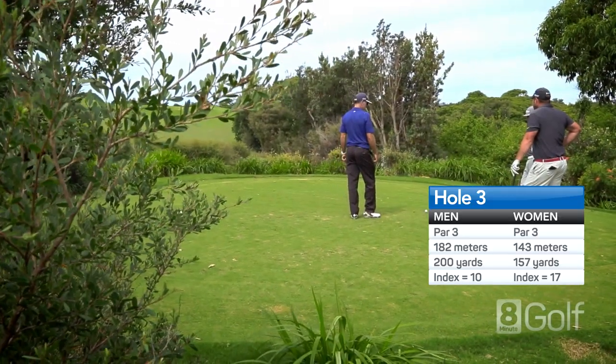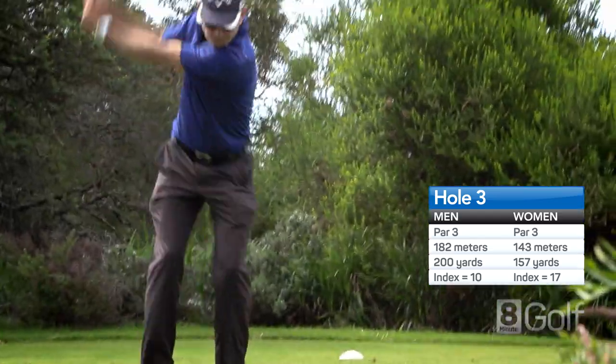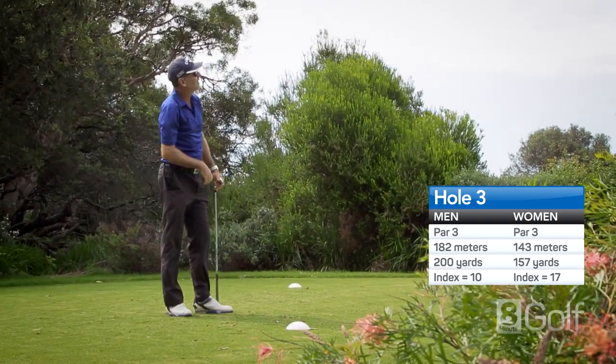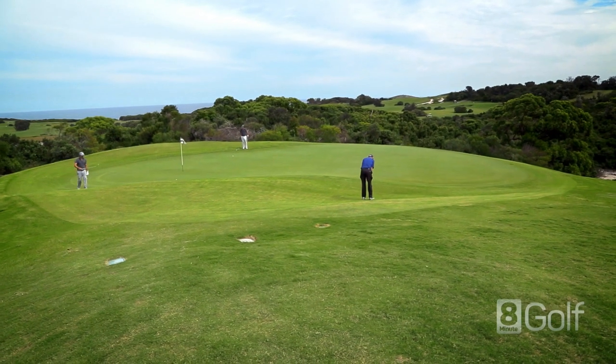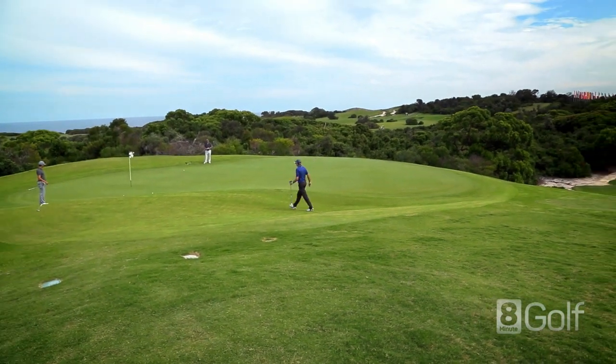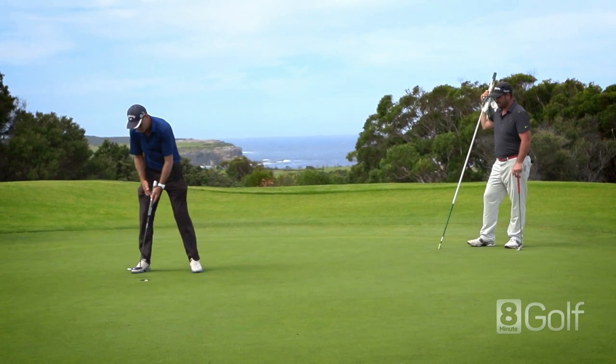One of the few uphill par 3s in Australia that is well regarded as a great test. Take an extra half club for the uphill dune, and typically you'll need an extra club into the prevailing onshore breeze. There are no bunkers, but plenty of trouble long and right. Best bailout is left.